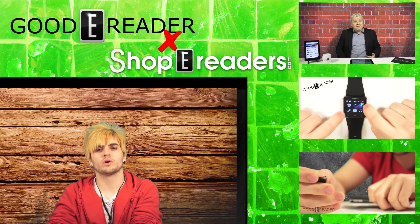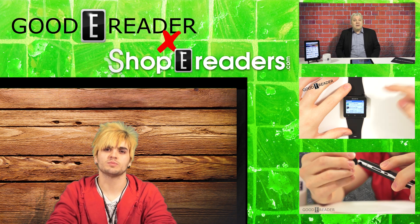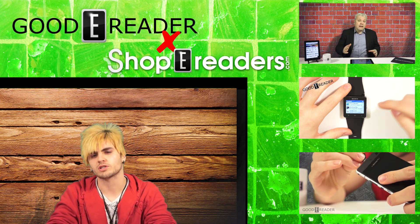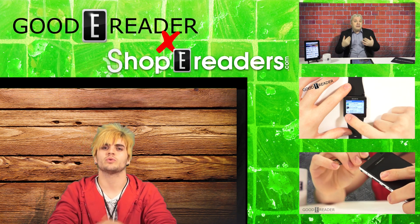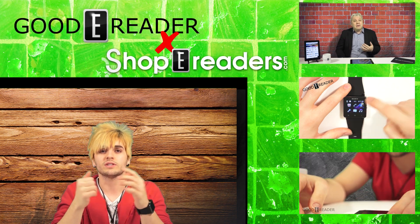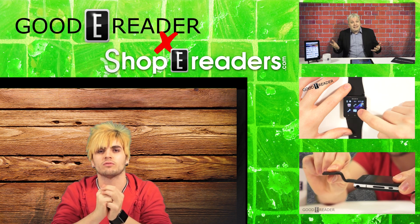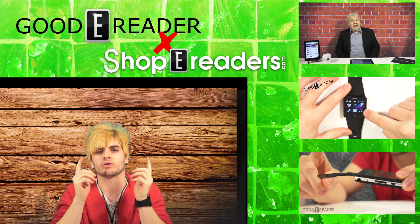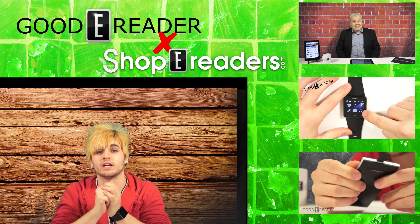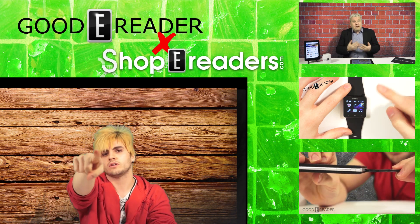If you want to learn more about these stories individually from all of these news blasts, you can go to our news publication at GoodEReader.com/blog — that's where all these stories originate from our great writing team. Or if you're watching this video on a different website, you can go to youtube.com/GoodEReader where we have over 850 videos for your viewing entertainment and information. Please keep watching, and thanks everyone!